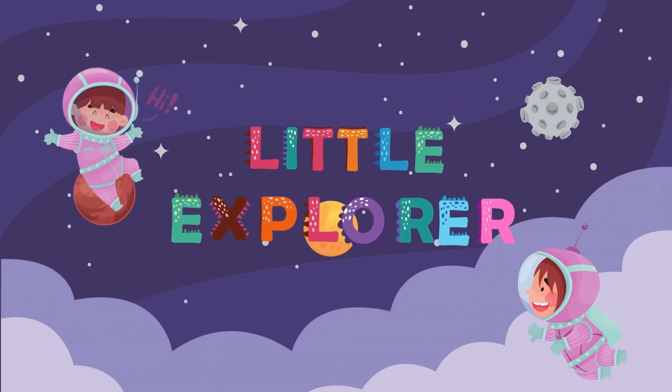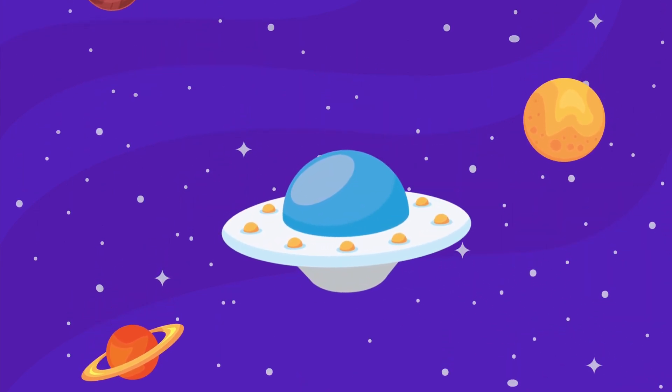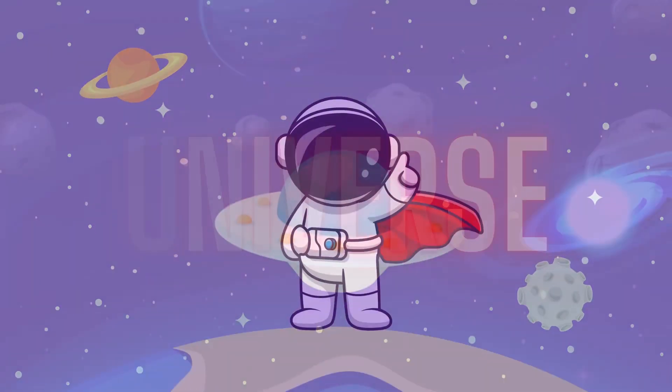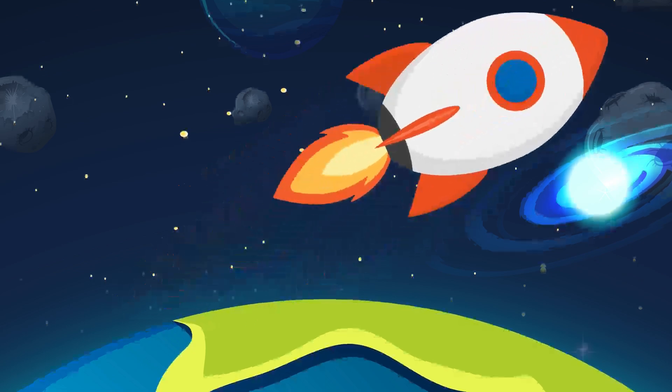Hey little explorers! Are you ready to go on a magical journey through our incredible universe? Let's put on our space helmets and get ready to blast off!